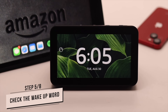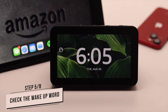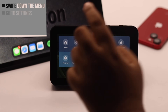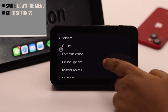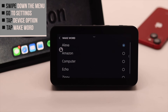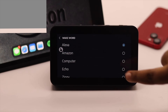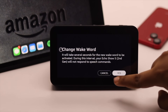Another problem can be if the wake word for your Amazon Echo Show has been changed from Alexa to something else — it might not respond to Alexa anymore. You need to check the wake word: swipe down the menu, go to Settings, scroll down, tap Device Options, scroll down, and tap Wake Word. Check if it has been changed. You need to either change the wake word back or use the wake word that has been set for your device.